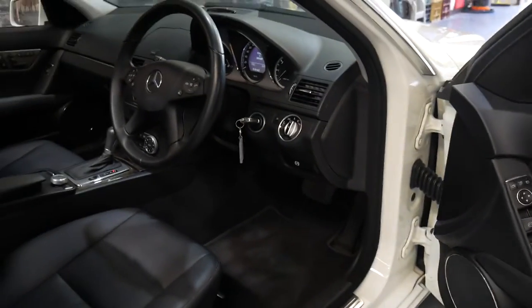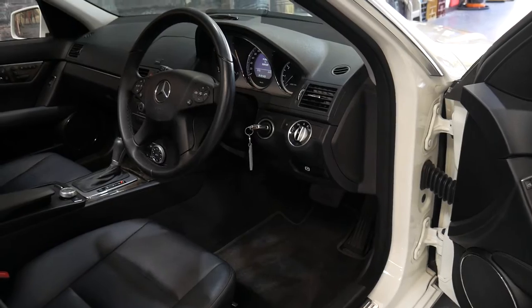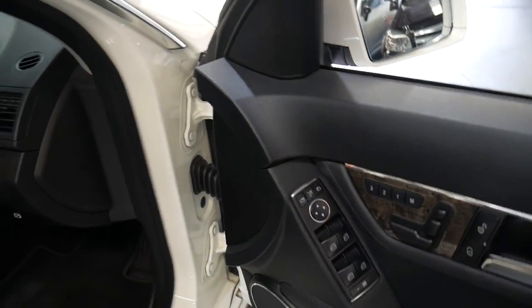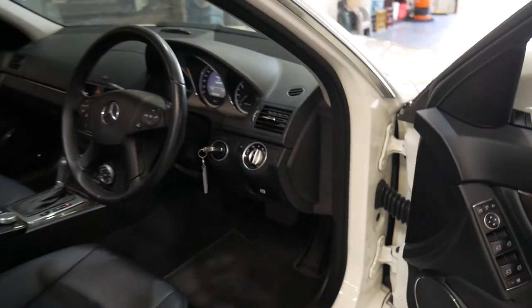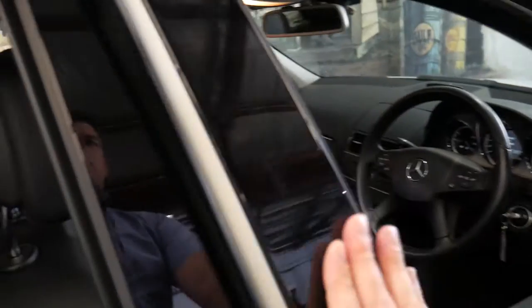So we've gone through pretty much everything: memory electric seats, Harman Kardon, electric boot, electric mirrors that fold in, navigation, and the sunroof.